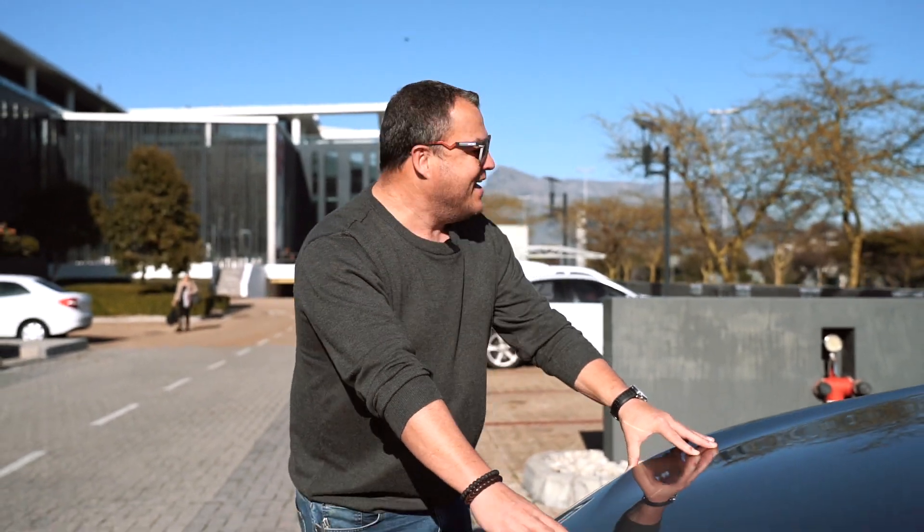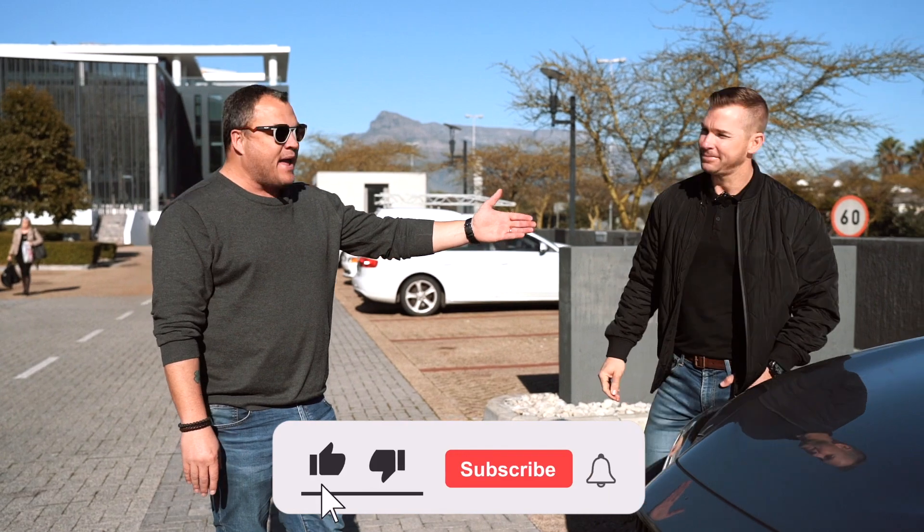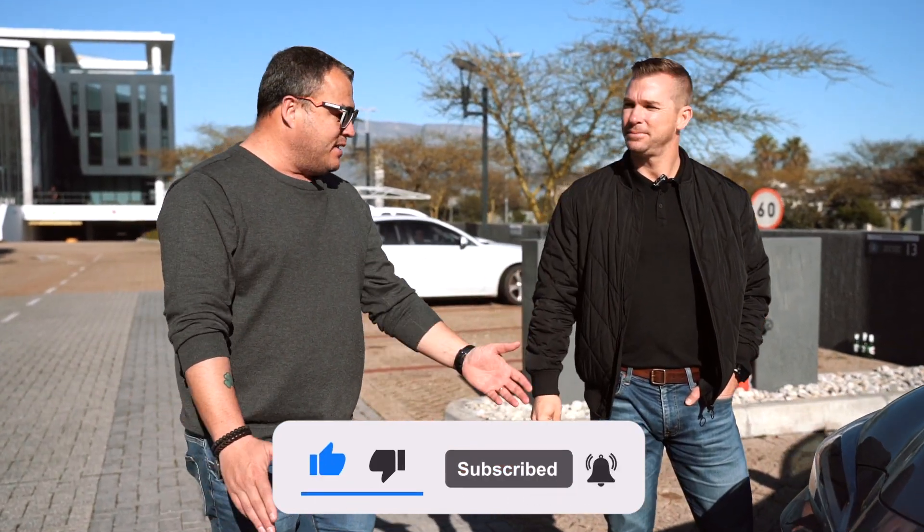Thank you to Lexus for allowing us to drive this vehicle. We loved the fuel economy — it's one of the few press cars we hand back with more petrol than we started with. Like and subscribe for more videos. And if I had 1.1 million to spend, this Lexus would give all the others at that price point a very good run for their money.